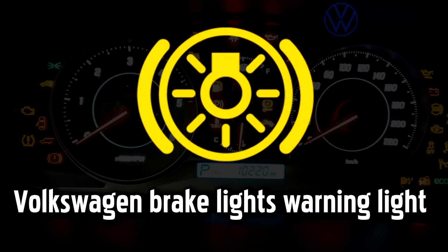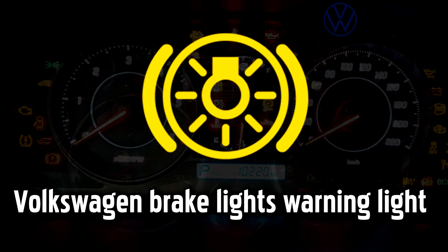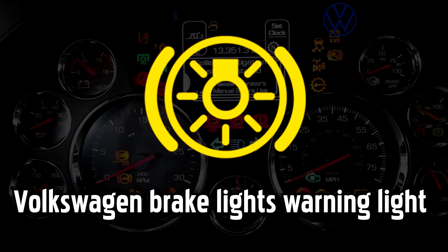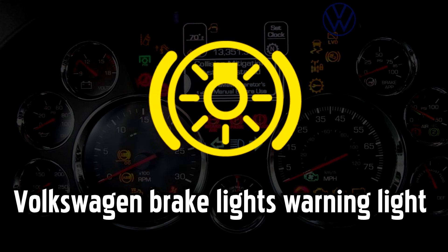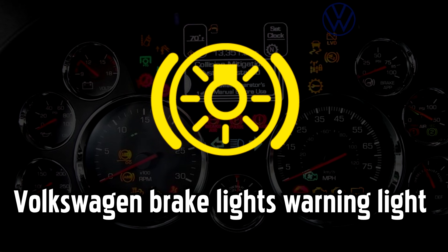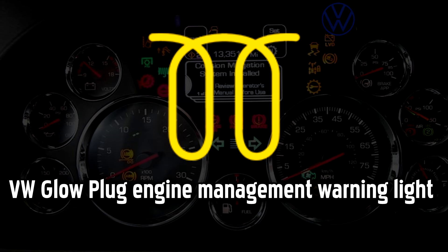Brake Lights warning light. This light will come on if one or more of your brake lights has burned out. You'll need to get this replaced as soon as you can, not least because they're an important safety feature, but also because if you continue driving with a brake light out, you may get pulled over by the police.